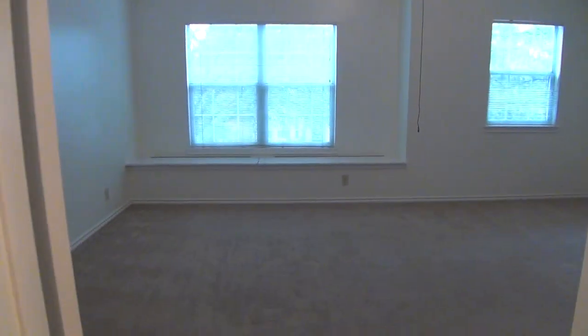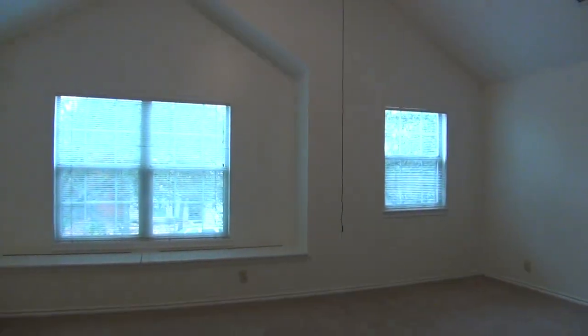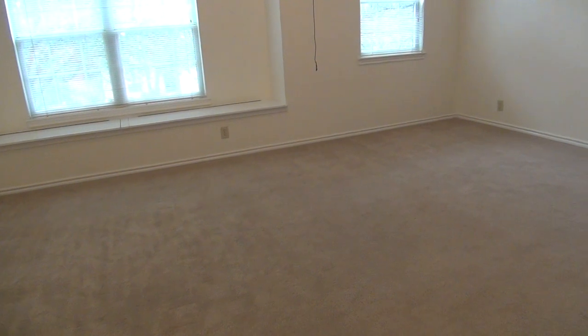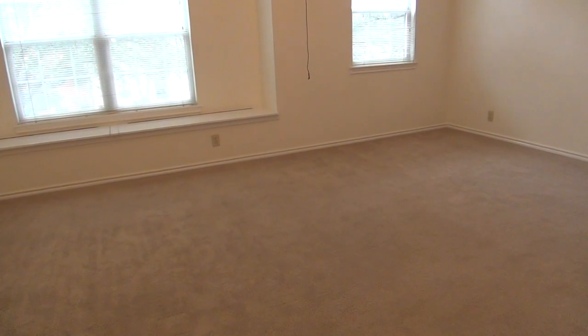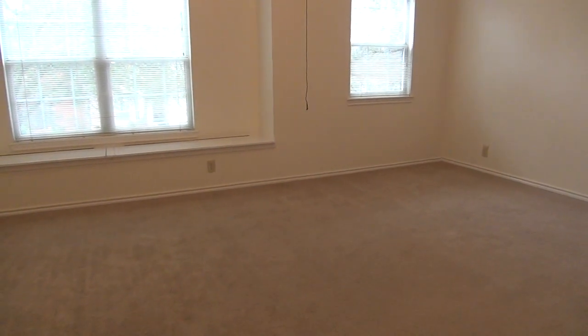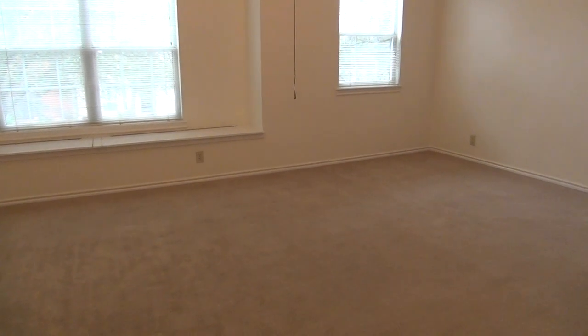Now that you've seen the entire home and would like to schedule a viewing, please call Liberty Management at 210-681-8080, or call the listing agent Maria Fee at 210-831-4132. Again, that number is 210-831-4132. Thank you.